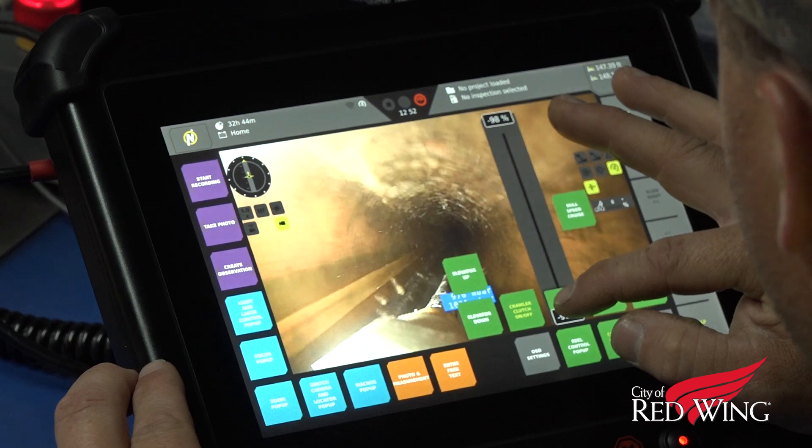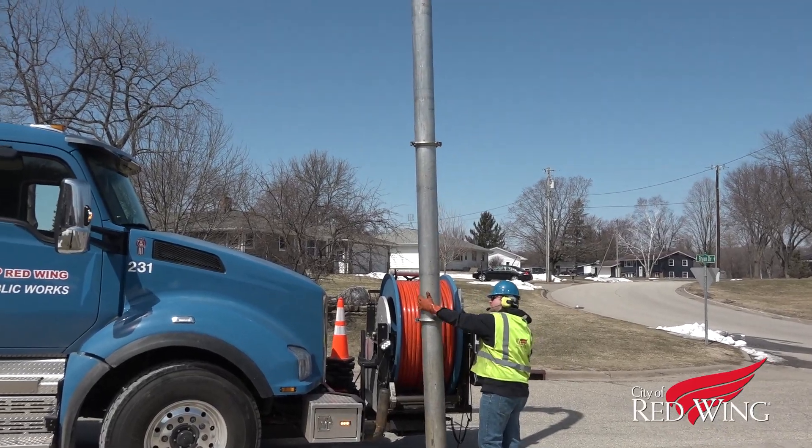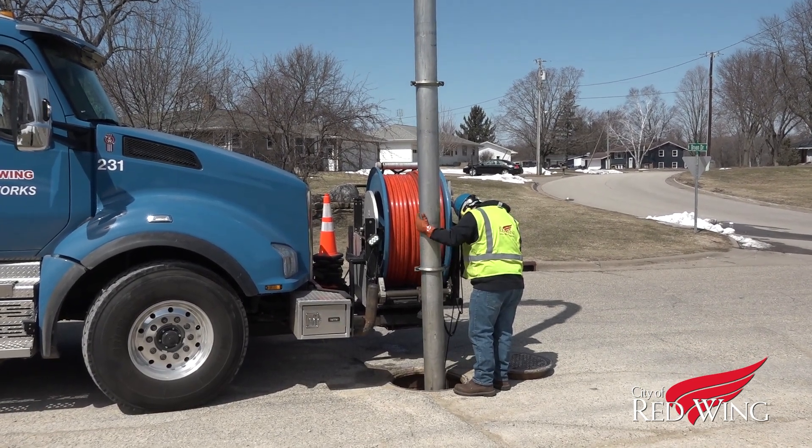Generally, one-third of the city's sewer lines are jetted each year, but some spots where issues have been seen before, such as by a restaurant where there could be grease buildup, are done twice a year.